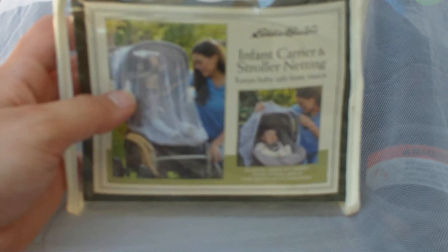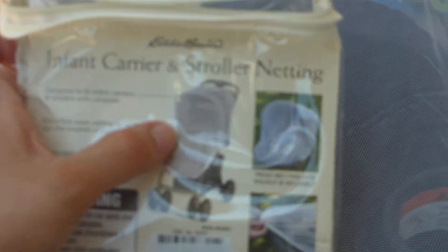I'm so sorry, my camera does not zoom well. But this is what it looks like — and I don't even know if you guys can see this — but it's supposed to look like that when it goes over the stroller. And then you can also put it over just the carrier. There's a picture of it over the carrier and over the stroller without the baby in it.